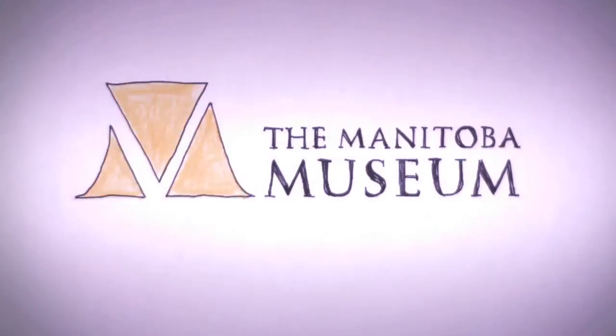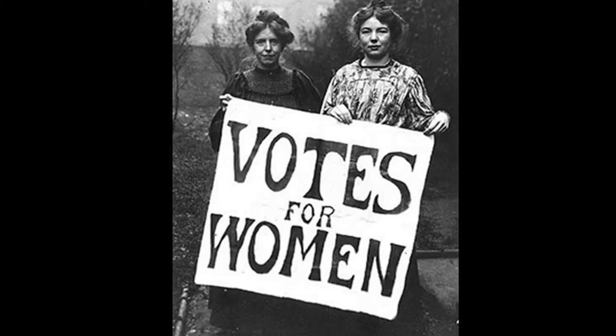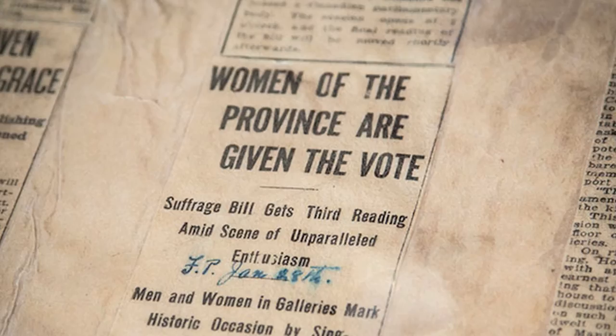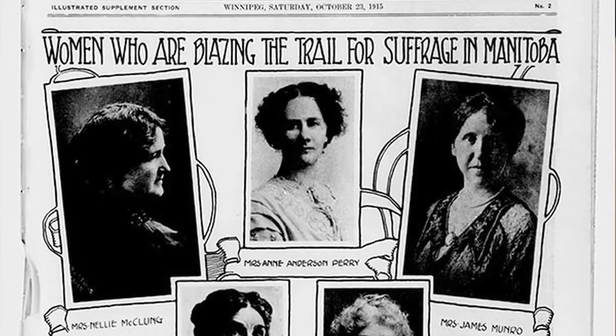My name is Roland Sawatsky, I'm the Curator of History at the Manitoba Museum. This exhibit really is about the suffragist movement that culminates in the 1916 right to vote. It's the 100th anniversary in 2016 — that's what we're going for. It's really about the women that made this happen and the conditions that were there. It was a time of radical change in the Prairie Provinces and radical change in society in general, and some of these women really were at the forefront of that change.